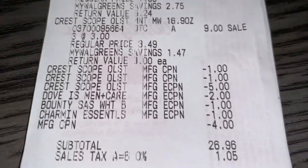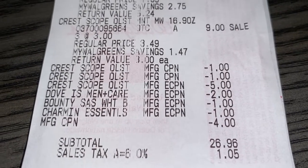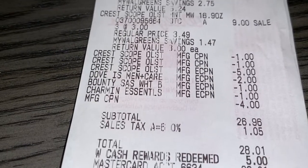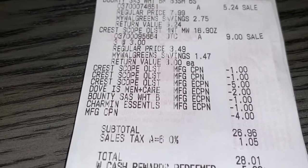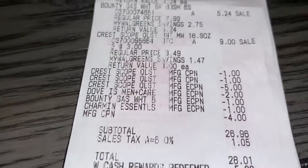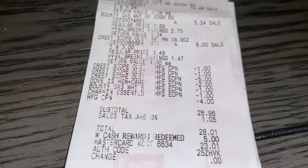These are all the coupons that came off — that was about $15 just in store digital coupons. I also had two manufacturer coupons for the Bounty and one for the Charmin as well. I also had a manufacturer coupon for four dollars from a previous order.